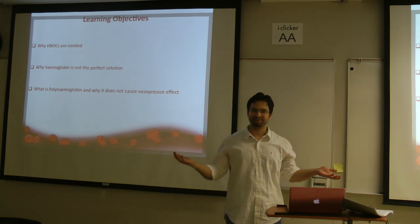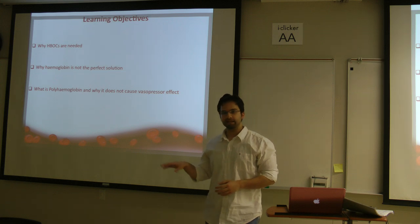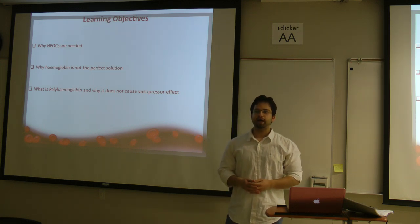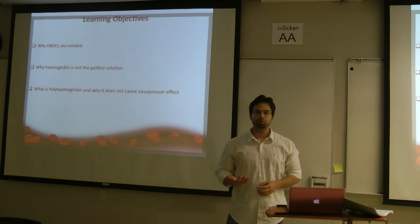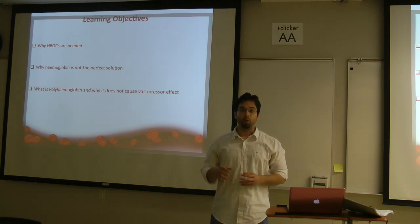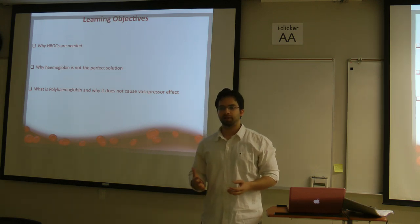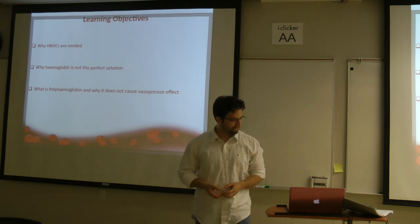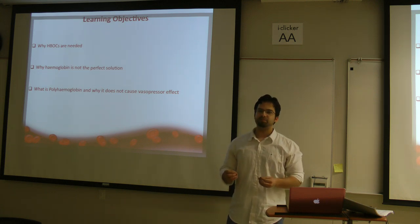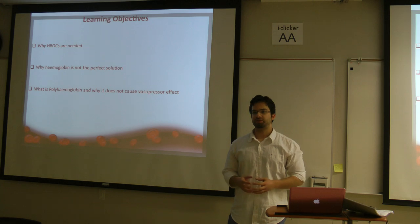Unfortunately, I do not have a million dollars. At the end of this presentation, I would like you to know: what are hemoglobin-based oxygen carriers, why hemoglobin itself is not the perfect solution for blood transfusions, and what is polyhemoglobin and why it does not cause vasopressor effect.